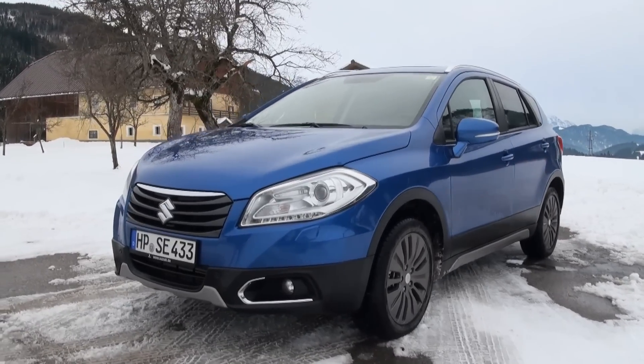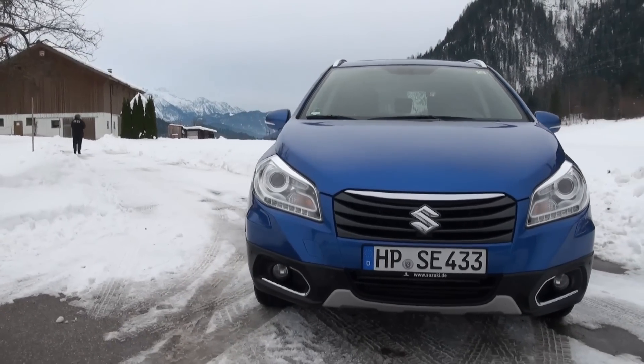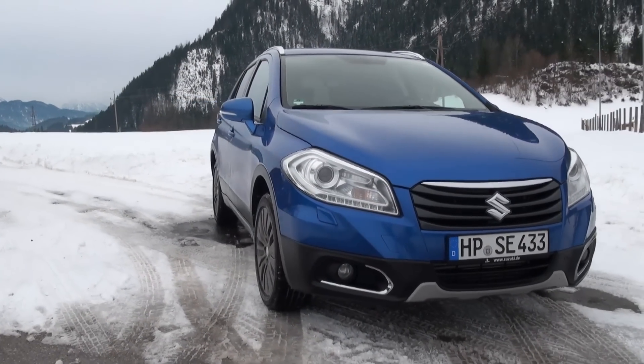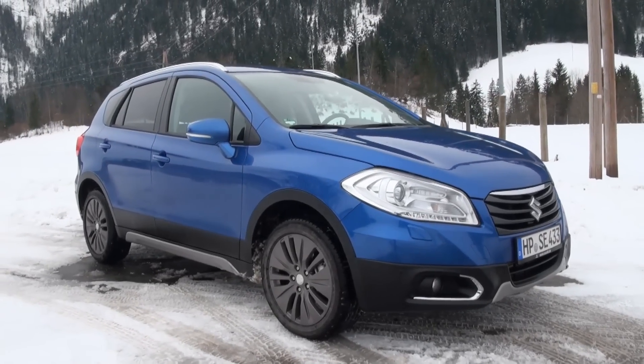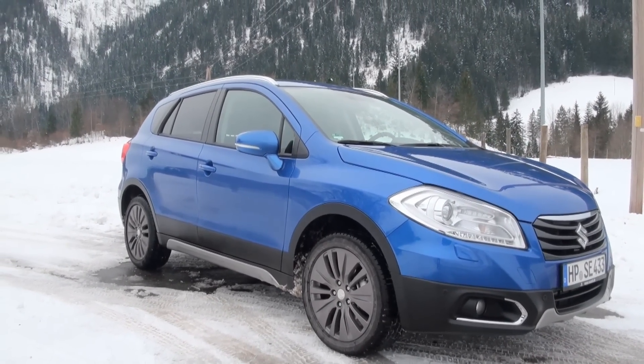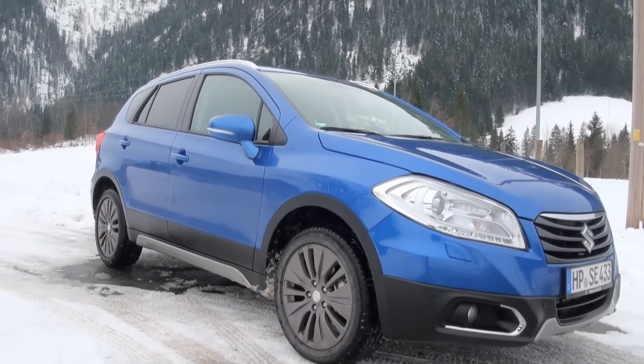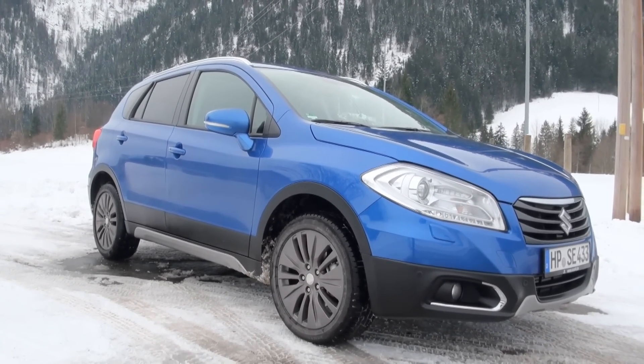The exterior, as you can see, is not very daring — but daring cars are not the most sold cars. Usually customers are rather conservative. So it's more an evolution of the smaller SX4 Classic, as it's called now.